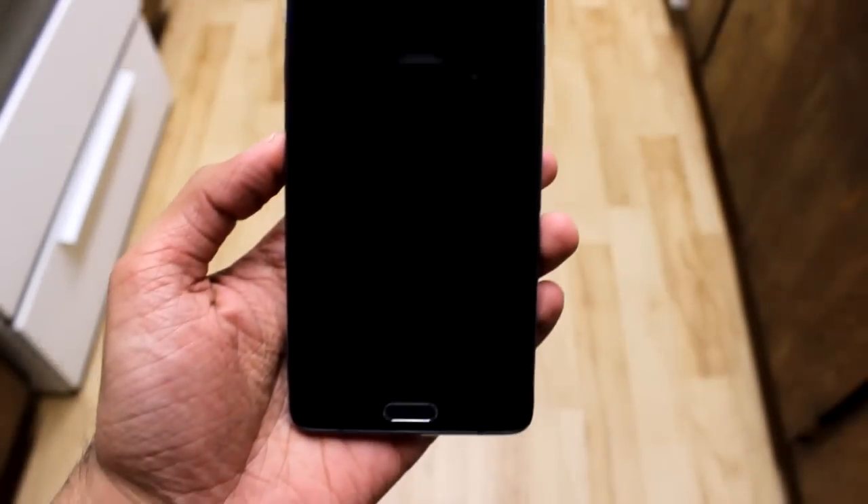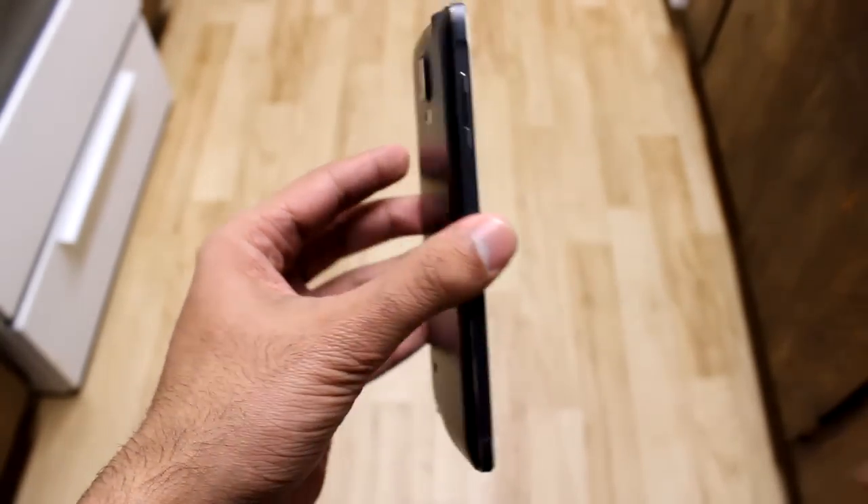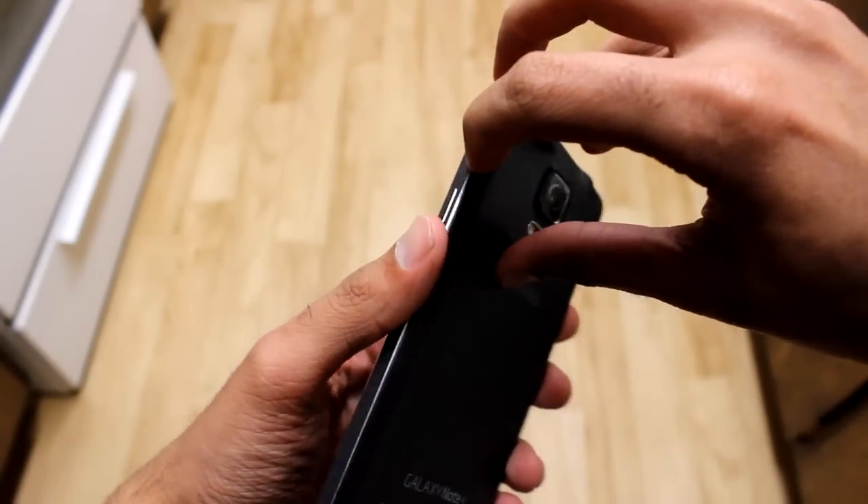Earth Tech here. Today I'm just going to go over a few reasons why I got the Galaxy Note 4 over the Note 5, when actually the Note 4 cost me more than the Note 5. I know, sounds crazy, right? Well, I'm about to tell you why. First thing, of course, is that replaceable battery.